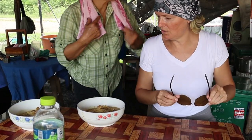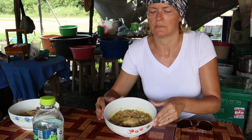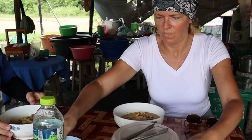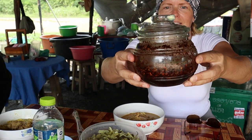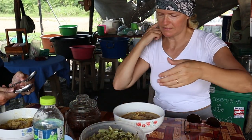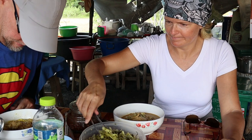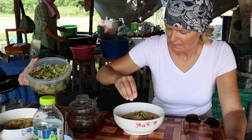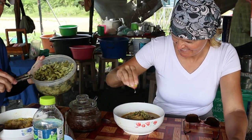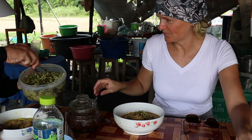Oh yummy, that smells delicious! Look at this bowl — chili paste, crazy. This is all the pickled bits. Lime. This is the good stuff right here in the homemade container — it's like grandma made it.